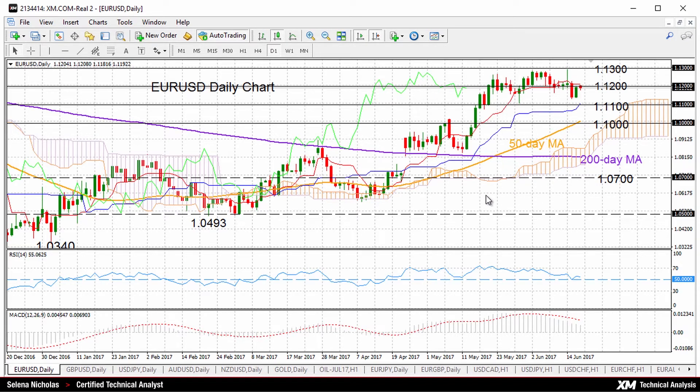The market is above the daily Ichimoku cloud, and the Tenkan Sen and Kijun Sen lines are positively aligned. The momentum of the market is still in bullish territory, although indicating some consolidation for the near term.